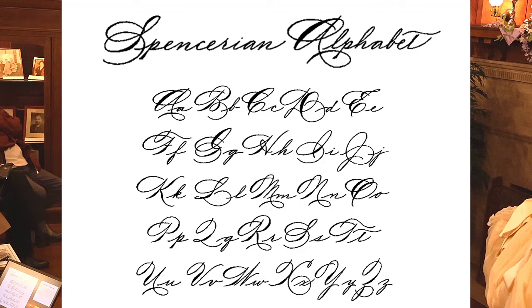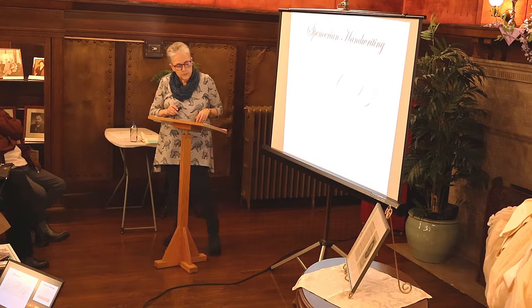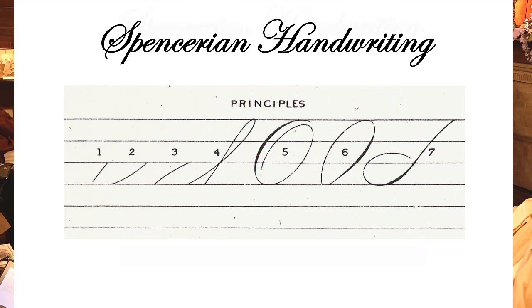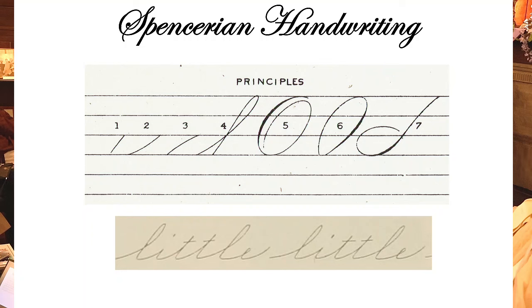Spencer developed the Spencerian alphabet — a beautiful, flowery script with lots of embellishment and flourishes. He used a metronome and whole-arm exercises, and encouraged individualism — fitting for the era of transcendentalism. It was a stark contrast to the stoic English round hand. The script is based on seven principles: the first four for lowercase are straight line, right curve, left curve, and extended loop; the last three for uppercase are the direct oval, reversed oval, and a capital stem.